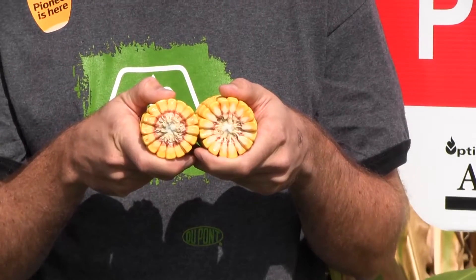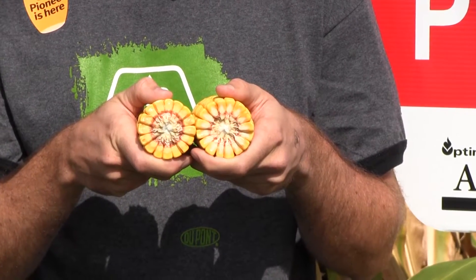Look at the kernel depth — just absolutely tremendous. If you're looking for a 3100 heat unit core that's going to absolutely blow the doors off everything, 216 is the one to go with.